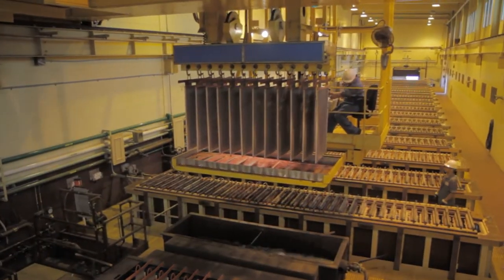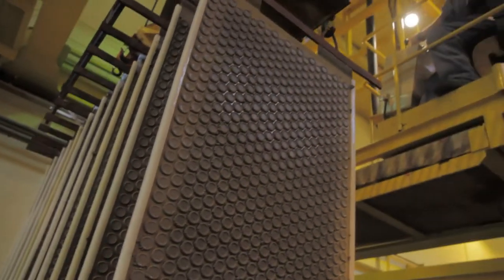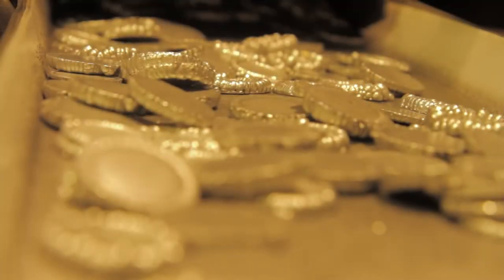Cobalt is electrowon to produce rounds, which are one-inch diameter cobalt discs deposited onto stainless steel sheets. Cobalt is used in the production of super-alloys, tool steels, magnetic alloys, and in many other chemical applications.